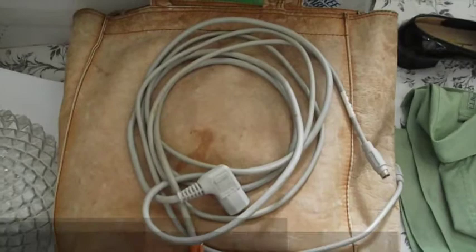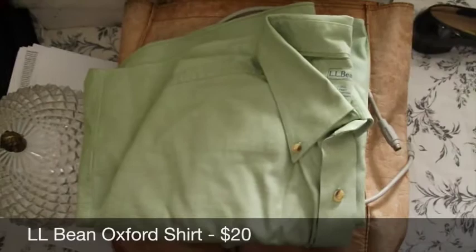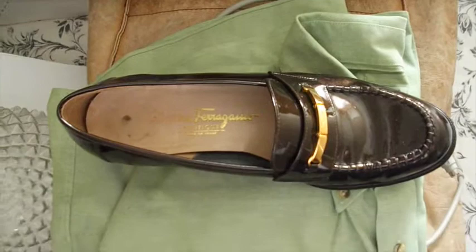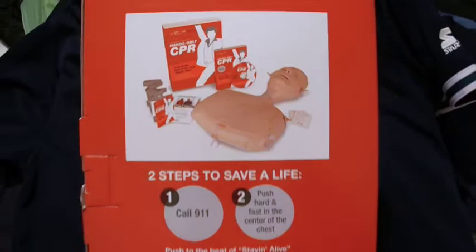These cables go to a vintage Apple ImageWriter dot matrix printer — those sold for $20. This is an L.L. Bean men's short sleeve wrinkle-resistant shirt that sold for $20. And here's the craziest thing of all: it's one shoe — a Ferragamo ladies high-heeled patent leather loafer — and that sold for $25 for just the single shoe.